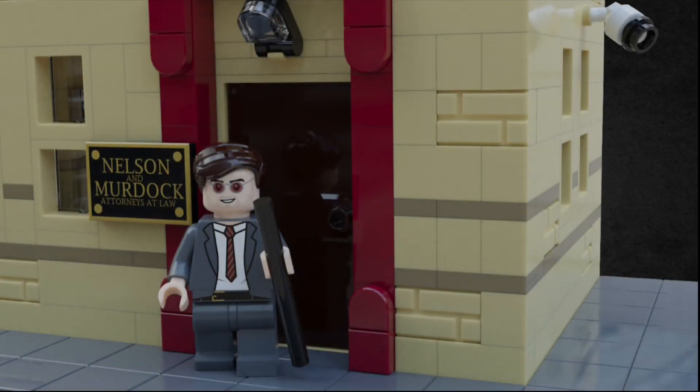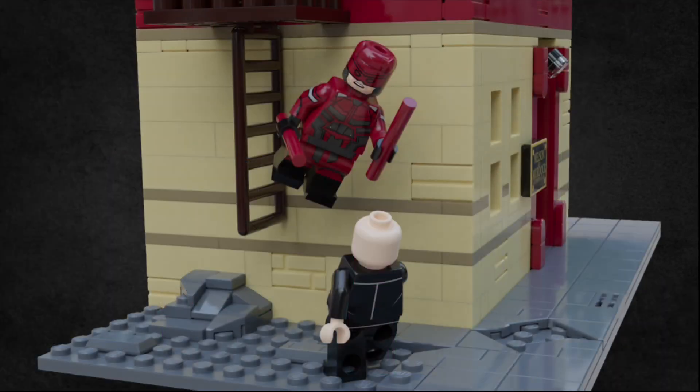Now getting into the build, the first part you're going to notice is the entrance, and next to it is a 2x3 sign saying Nelson and Murdoch, attorneys at law, just like in the show. Over to the right you can see a security camera coming out, and there's a tiled off sidewalk all around. Although it isn't exactly location accurate to the show, I wanted to include at least one of the fight scenes, so I decided to include the little alleyway fight from the ending of season 1, where Daredevil and Fisk face off. You can see a brown fire escape coming off the side of the building, as well as some destroyed sidewalk and run-down areas.